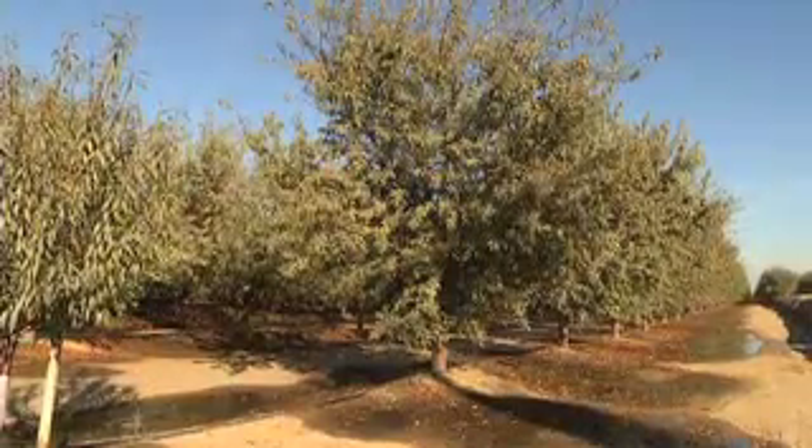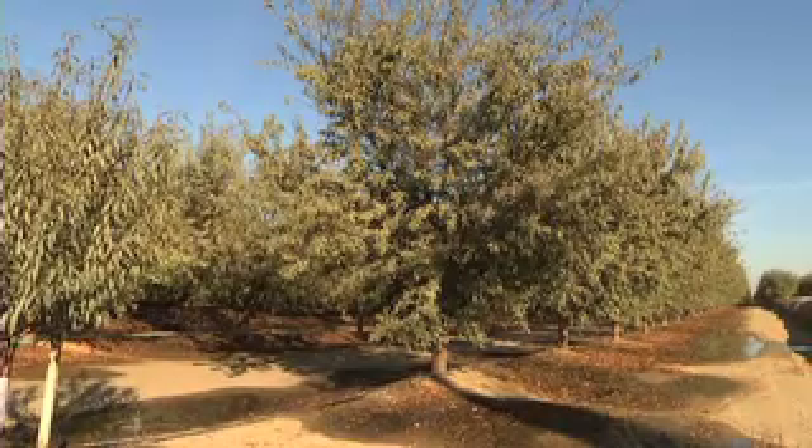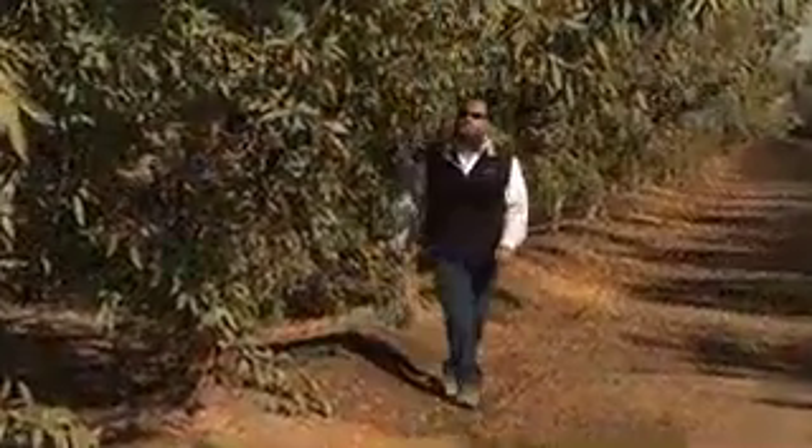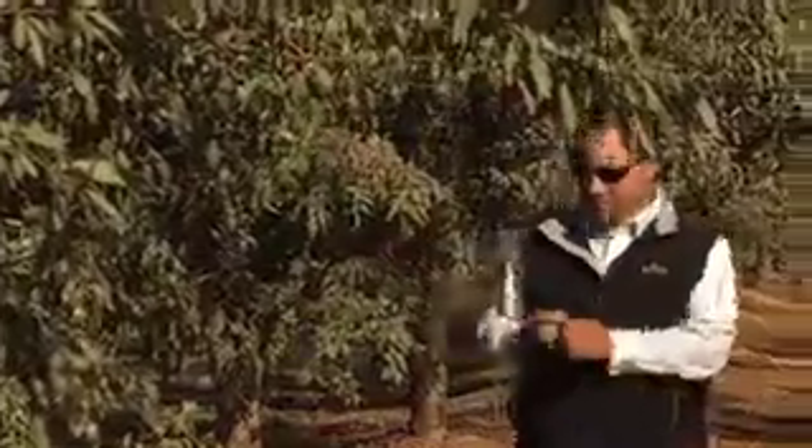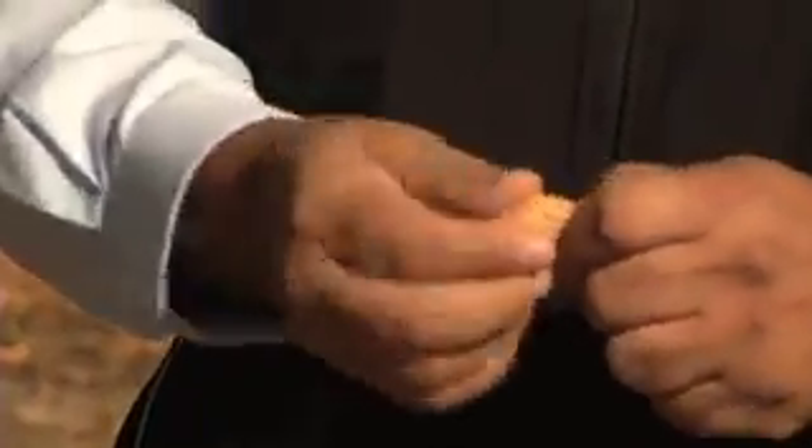Measuring soil tension — the degree to which water clings to the soil — is the most important soil water characteristic to growing a plant. And measuring soil tension in real time is an ideal way to enable producers to yield and obtain the superior crop performance necessary to meeting increasing global food demand.